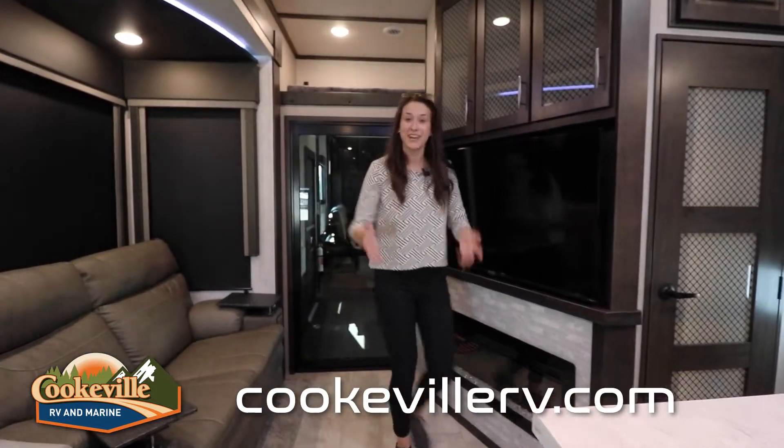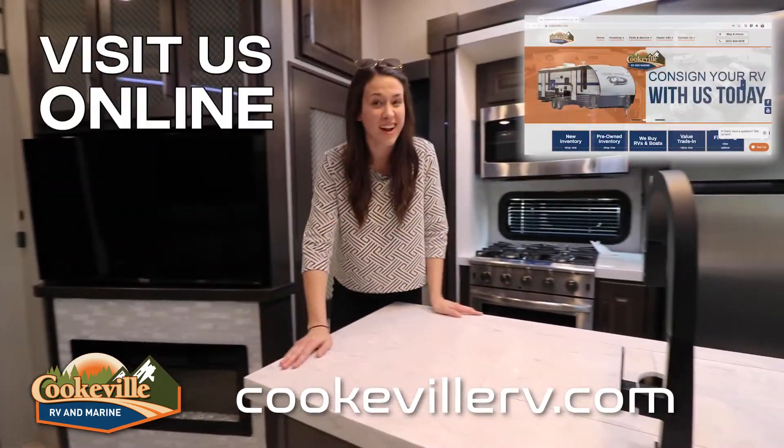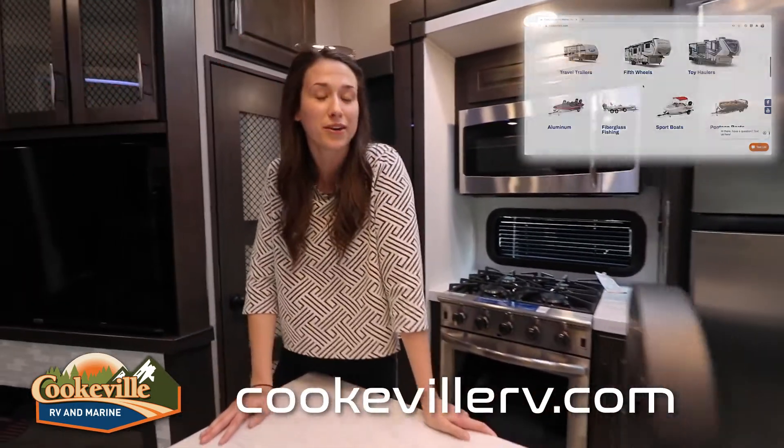So what do you think about this Momentum? Can you imagine the whole family hanging out? If so, visit us at Cookville RV Marine or online at cookvillerv.com — where your adventure awaits!